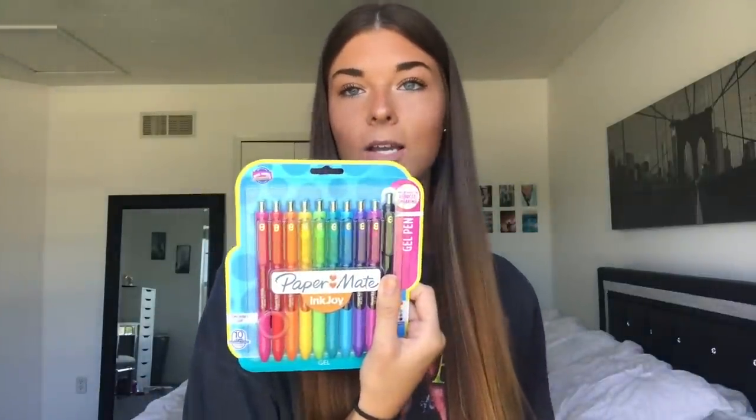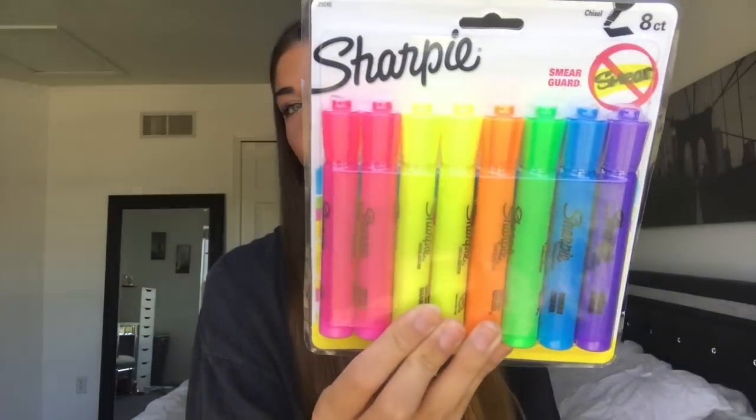So I had to pick up some post-it notes — I'm obsessed with them. I use them all the time and go through them so fast. I got pink, green, and purple ones. Next I got my favorite pens, the Papermate Inkjoy pens. I got black and also the colorful pack. These are gel pens but they do not smear — you can scribble and then go like this and it still won't smear. They're amazing and write so smoothly. And of course, highlighters. I got these in all the colors.